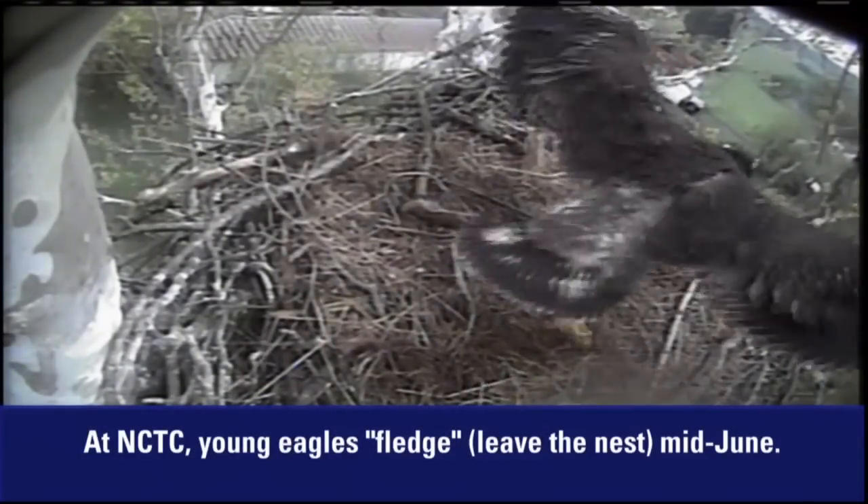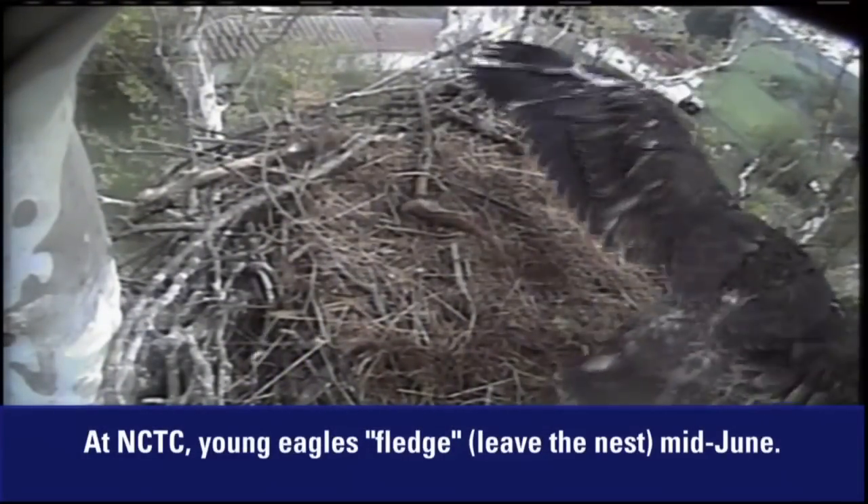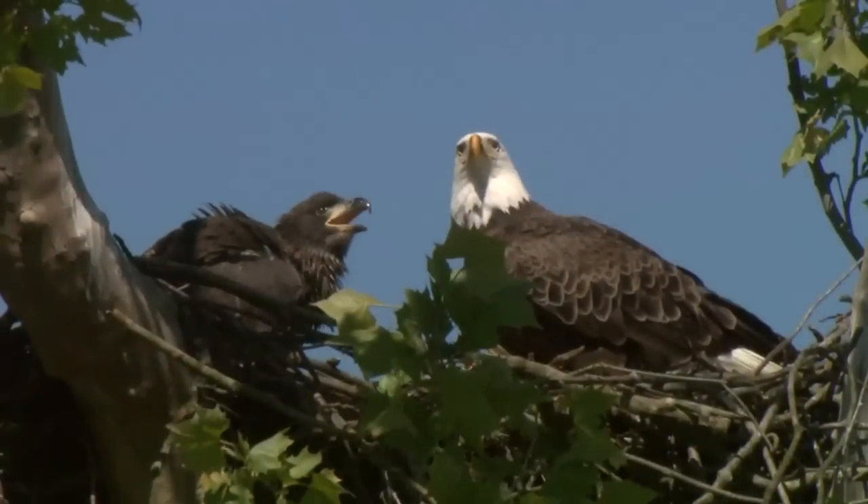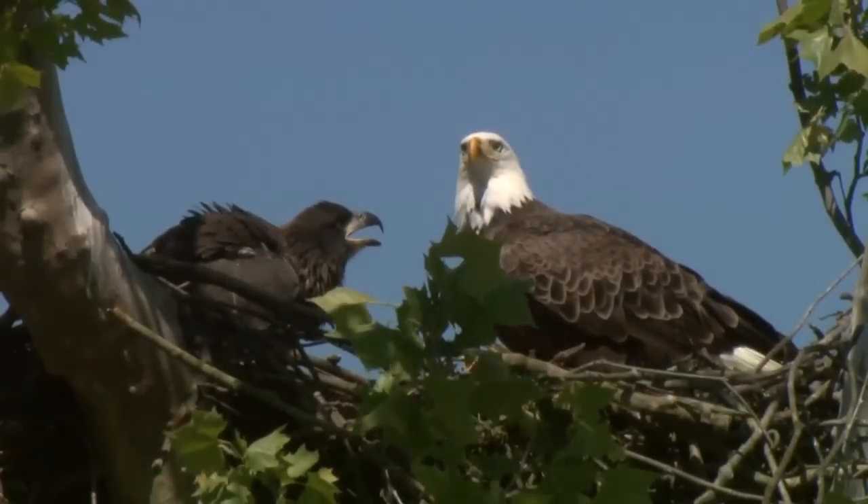Around the fledging time, the babies really start to flop around and flap around, exercising their wings. As soon as they leave the nest, they're going to be staying in the area for six weeks, still being fed by their parents, and they learn to both fly and feed on their own.